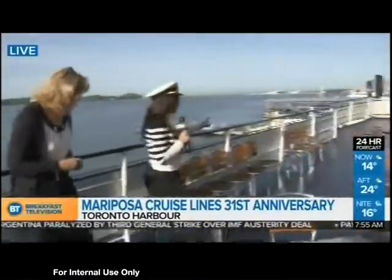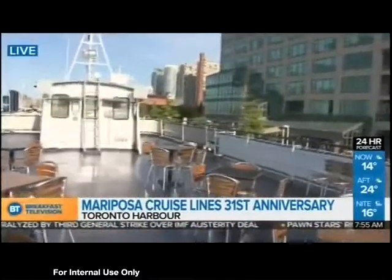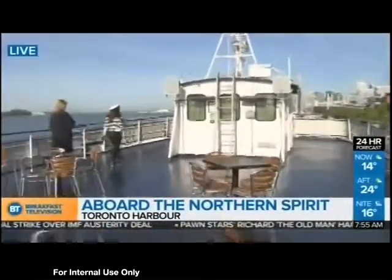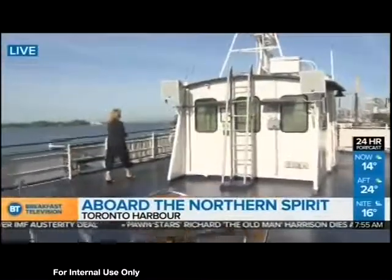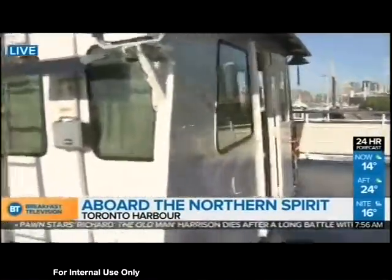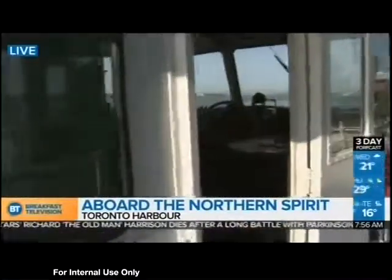So let's go visit Brendan quickly — he's the captain of the boat. We're going to take a look at what's in store and he's going to show me a few things. Hey Brendan, how's it going? Good.